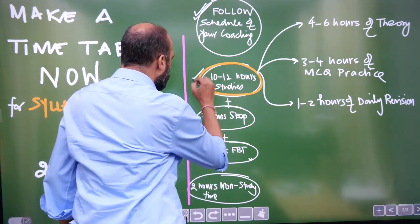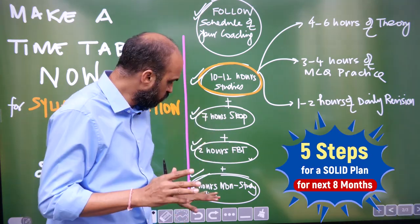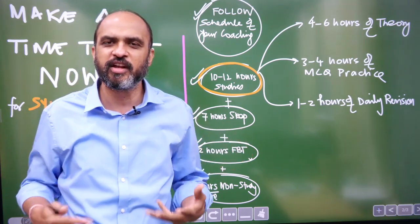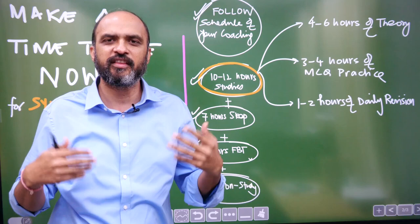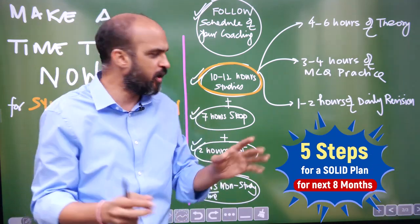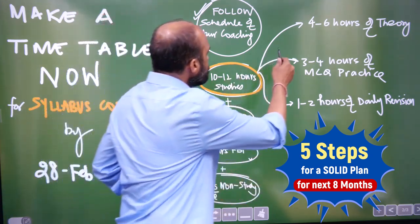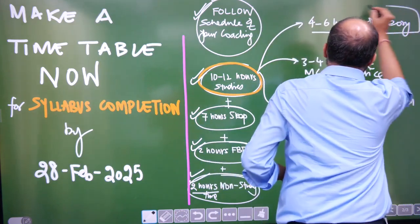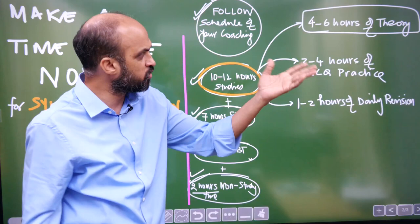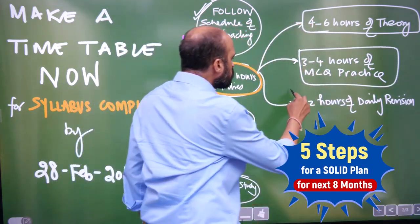Follow your coaching's sequence for completing chapters. Every day you need 10 to 12 hours of study, 7 hours of sleep, and 2 hours for food and bathroom, plus 2 hours of non-study time to maintain your mental and physical health. Otherwise you will study 16-17 hours one day and then not feel like studying for the next three days. Study consistently every day: four to six hours of theory or video lectures, three to four hours of MCQ practice, and one to two hours of daily revision.